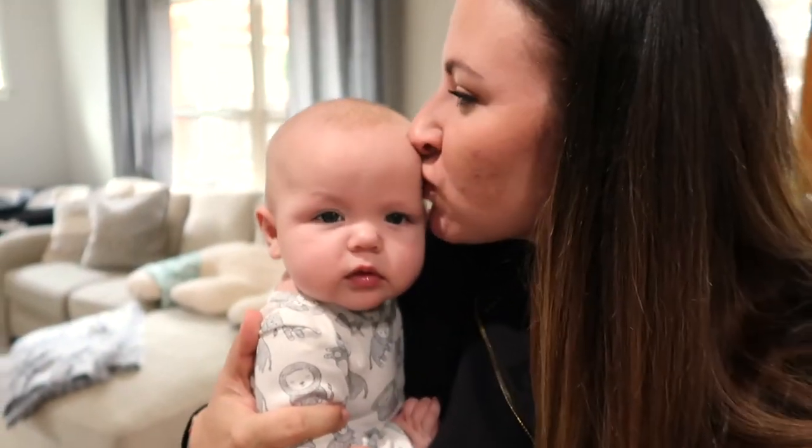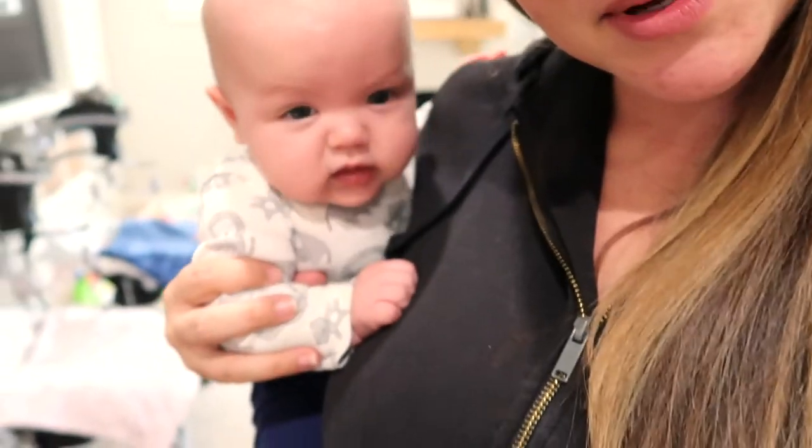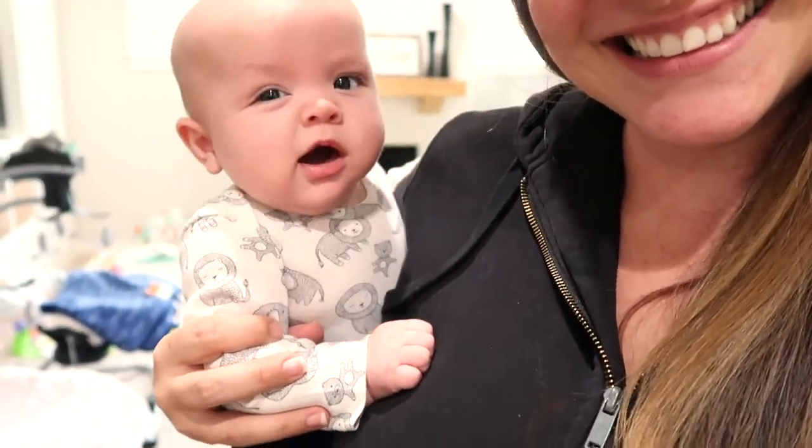This is Everett. He is going through what is called a sleep regression and we are trying to get through it. He has not been sleeping well at night and has not been doing good naps, so we've got to get through the rest of this video with him.